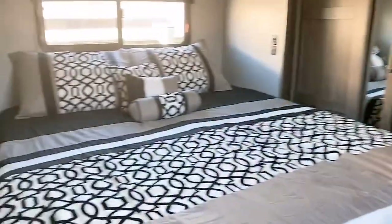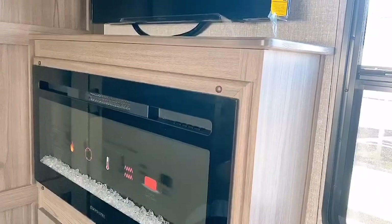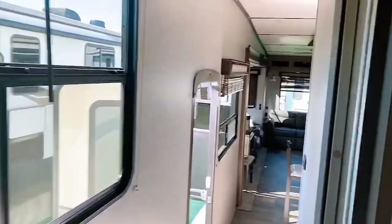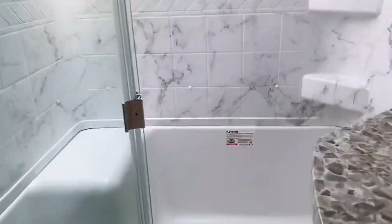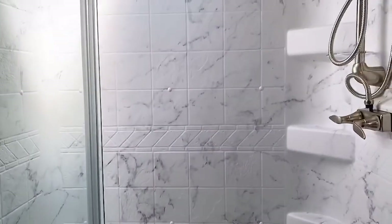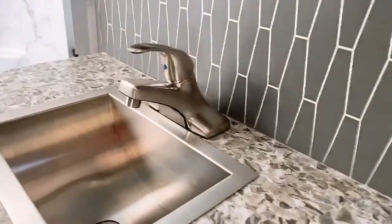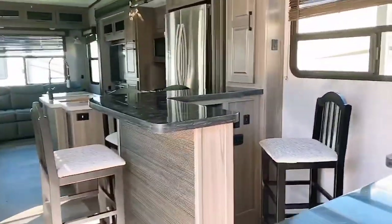Wow, huge master bedroom with a nice king-size bed and a walk-in closet. And look at that - a fireplace for ambiance! The bathroom is beautiful too with a nice huge shower. I love the molded plastic and the stainless steel sink. Really just an outstanding fifth wheel.